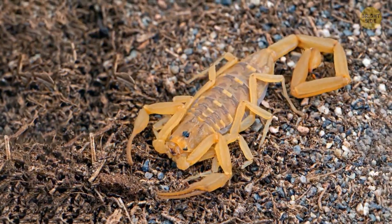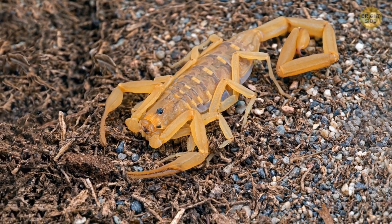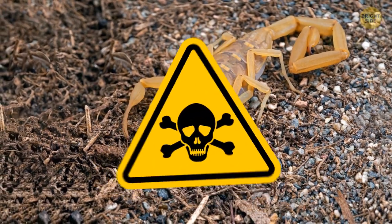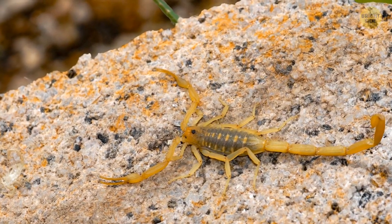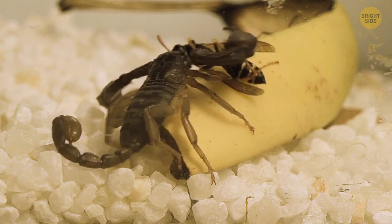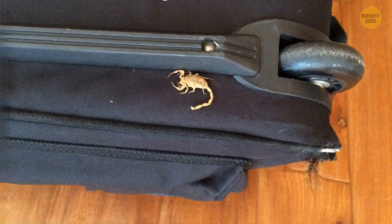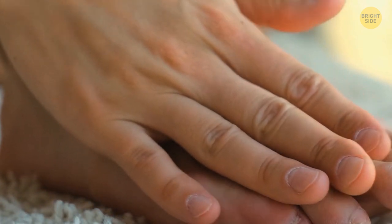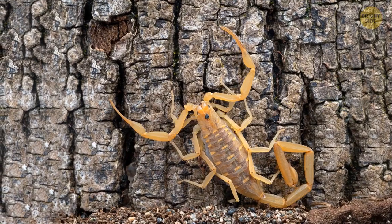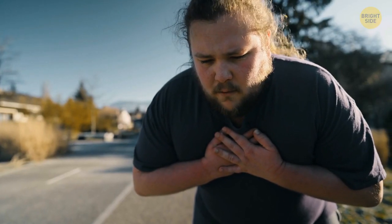How about one more scorpion? It's not as creepy as the other creatures in this video, but it's the most venomous scorpion in the USA — the Arizona bark scorpion. The problem is that you can see it in the desert, in your home, or in the yard. These dangerous, venomous beasts crawl into rooms and often sting people. One sting is enough to cause pain similar to a bee sting. But someone with an allergy may experience paralysis, breathing problems, and other health issues.